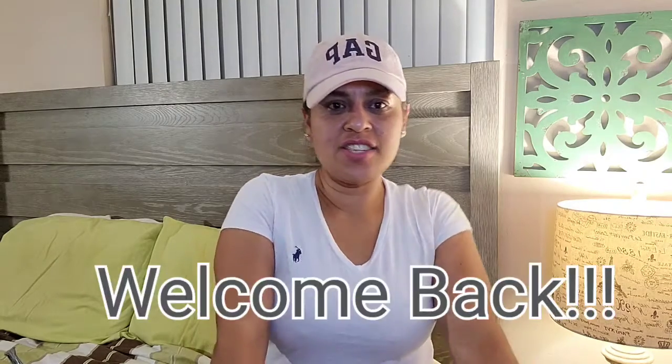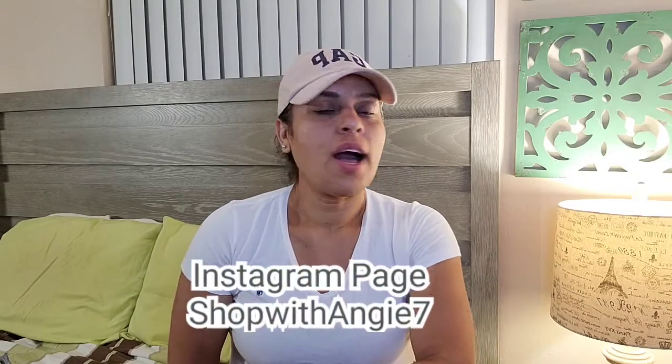Welcome back, it's Angie! I am super excited because I got to visit another dollar store and I found some amazing stuff. If you follow me on Instagram you'll know that I posted pictures, did videos, and kept you guys up to date — but you gotta follow me.